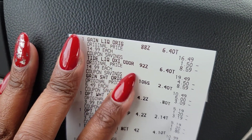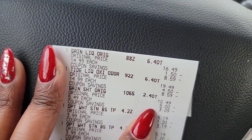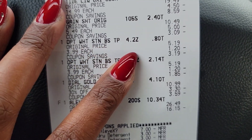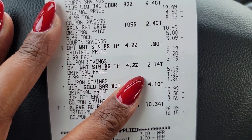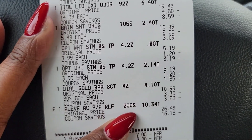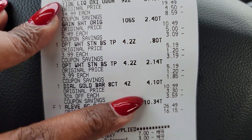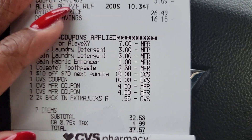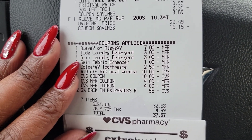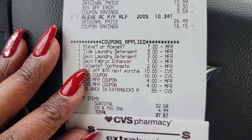Okay, so we have our Gain — we paid $6.44. Same for our Tide — $6.44. The dryer sheets we paid $2.40. One of our Colgate whitening toothpastes we paid a little over a dollar, and the other we paid $2.14. The gold bar was 30% off so I paid $4.10. Then the Aleve — I used the $7 off coupon and it came up to $10.34, but I used ExtraBucks. The $7 came off the Tide, $3 came off the Gain, $3 came off the Gain dryer sheets, a dollar came off the dryer sheets, and $2.50 came off the Colgate.